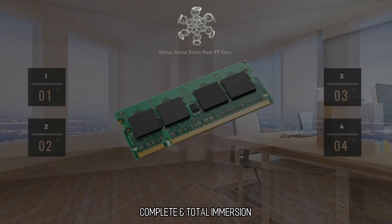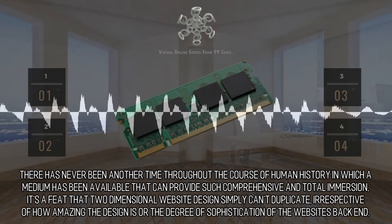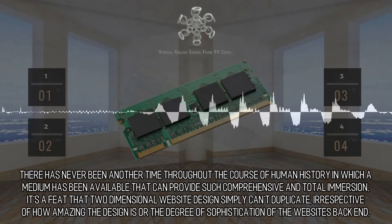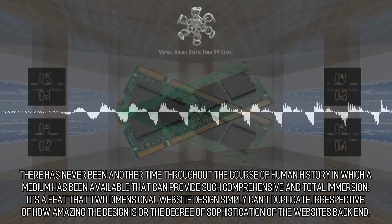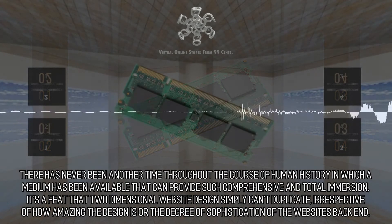Complete and Total Immersion. The era for virtual reality is today. There has never been another time throughout the course of human history in which a medium has been available that can provide such comprehensive and total immersion. It's a feat that two-dimensional website design simply can't duplicate, irrespective of how amazing the design is or the degree of sophistication of the website's back end.